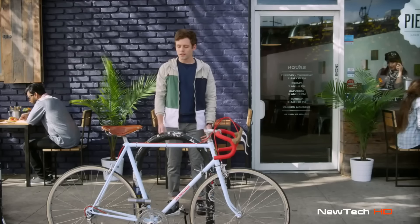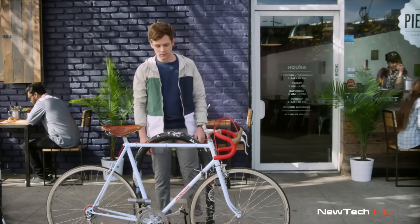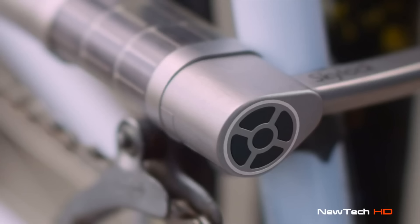Sky lock uses its built-in accelerometer to monitor all movement when you're not around. And you can adjust the sensitivity to make sure there's an actual threat. You don't even need to tap a button to unlock Sky lock. You can set it to use your proximity to unlock. Or if you don't have your phone, just enter a code using the capacitive touchpad.